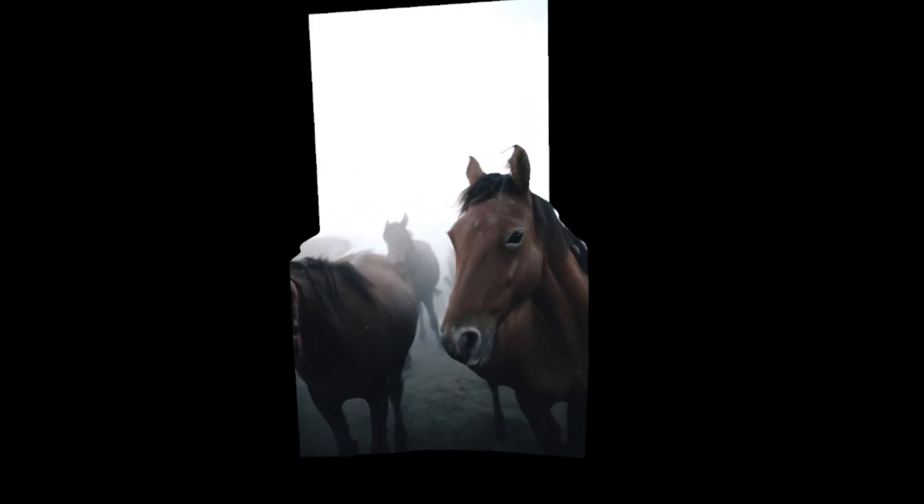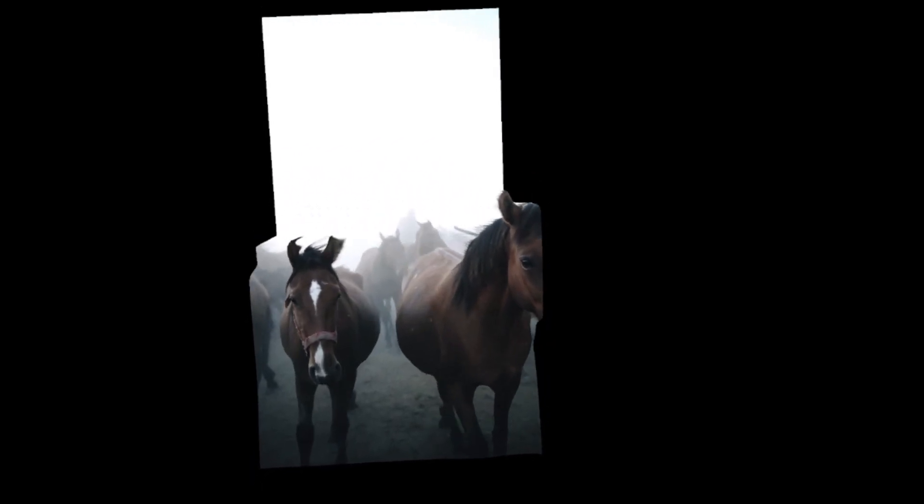This is a short movie in MP4 format — a short little movie of horses. It has some nice depth here. It looks like the horses are coming towards you, so there is some nice 3D depth. But you also see how the image warps, and that's the thing that really looks weird about this. But when that horse moves its head towards you, that's when it looks the best.